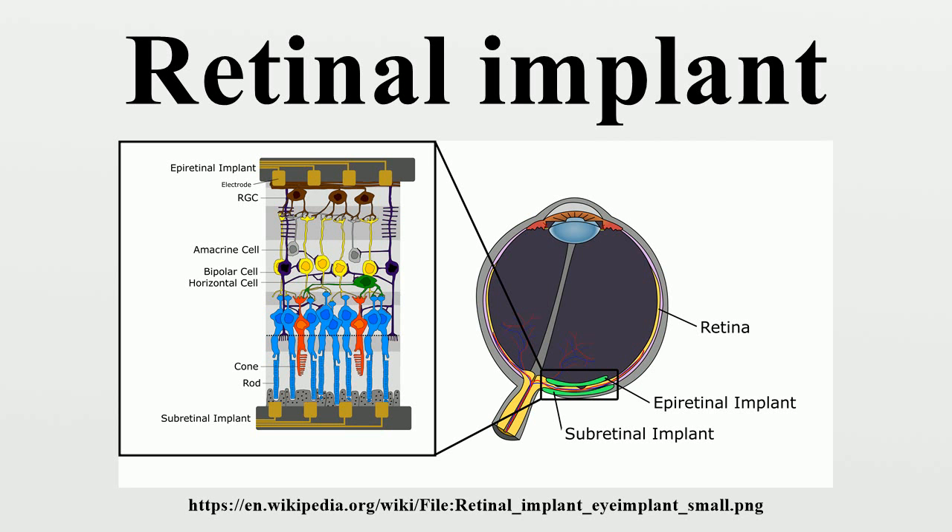Retinal implants provide the user with low-resolution images by electrically stimulating surviving retinal cells. Such images may be sufficient for restoring specific visual abilities, such as light perception and object recognition.